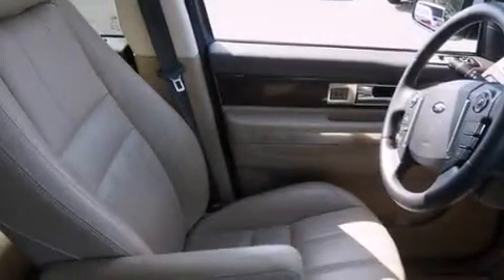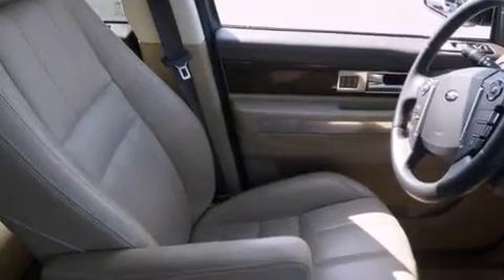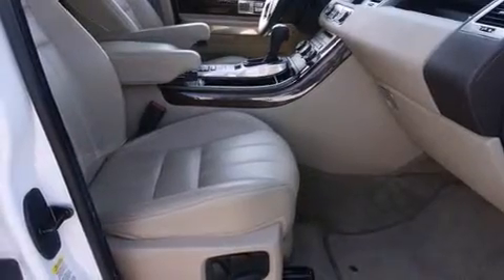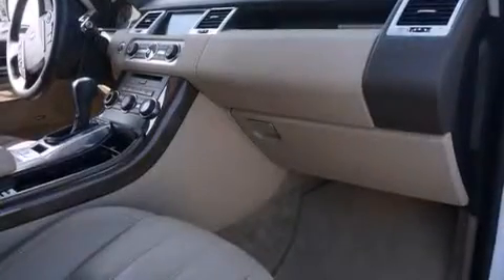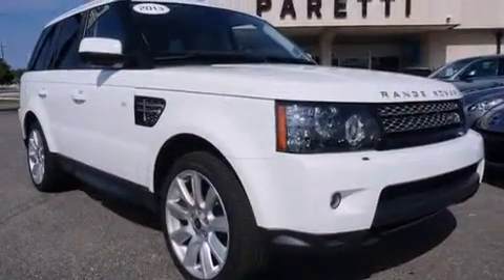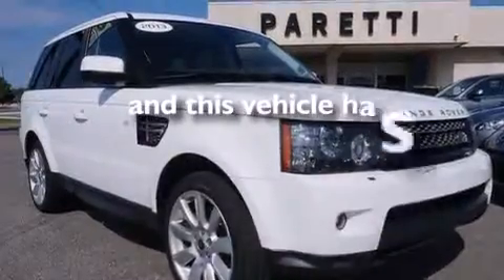The following features are also included: memory settings for the seat's position so you can recall your favorite alignment with the push of one button, a heated driver seat, a premium sound system, rear curtain airbags, a pass-through rear seat, rain-sensing windshield wipers, and this vehicle has less than 19,000 miles.